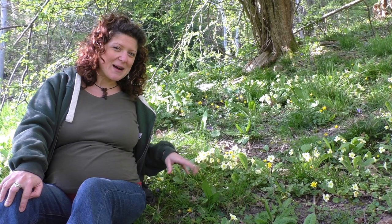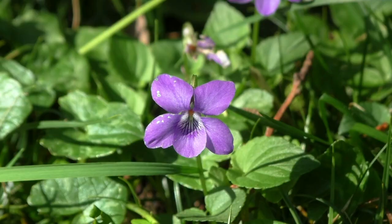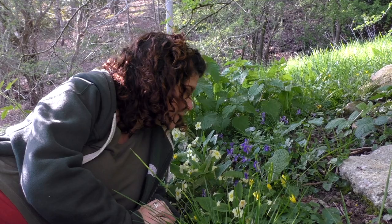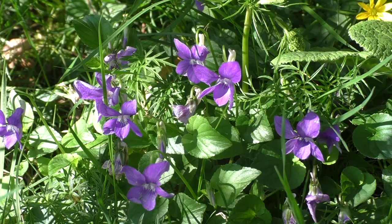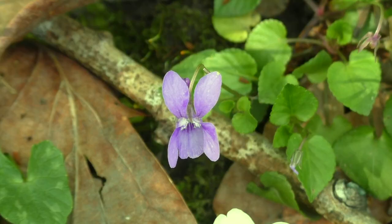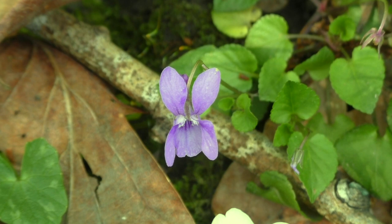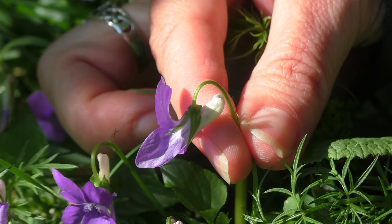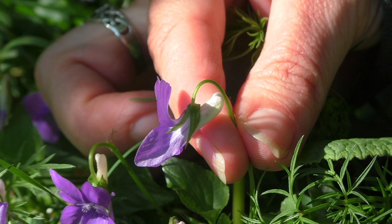In amongst all these primroses there's another spring wildflower — the dog violet. I've had to get down really low for this one because it's quite a low-growing, small plant. It's a beautiful purple colour with three petals pointing down and two pointing up. It's also easily distinguished because it grows up and over — the flower comes up and over and hangs down a little bit like the bluebell, then opens up with its top petals. It's got a pale, almost white centre with some purple lines coming out into the petals.